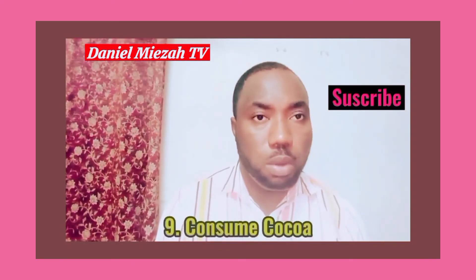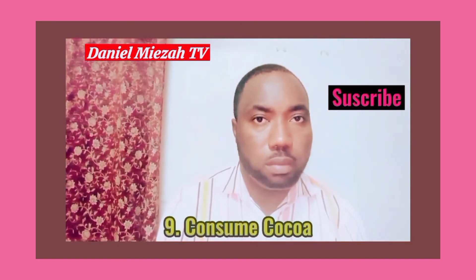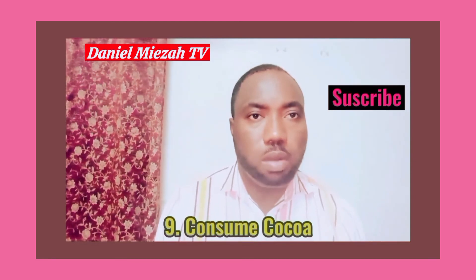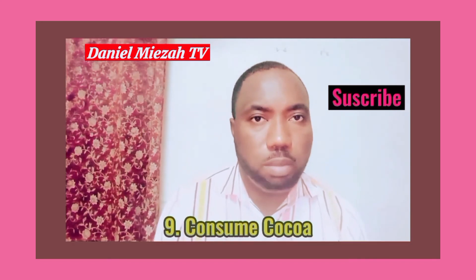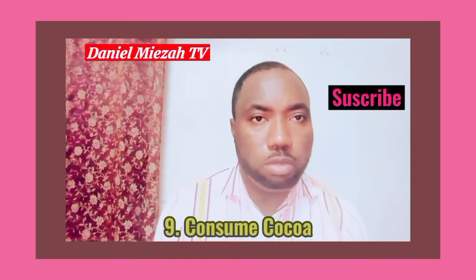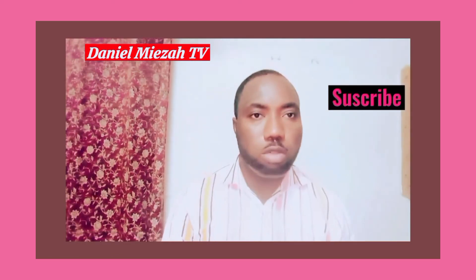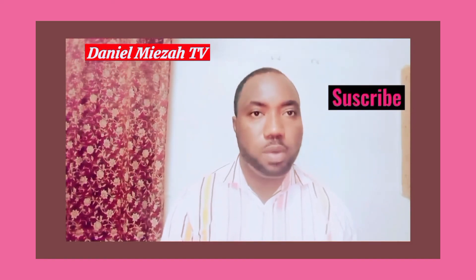My final point for improving memory is to consume cocoa or cocoa products such as dark chocolate. Cocoa is known to have an antioxidant called flavonoids, and flavonoids are known to be beneficial to brain functioning and memory improvement. Hence, it is important that we add some cocoa to our diet.